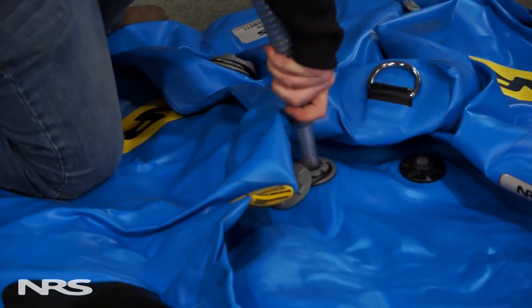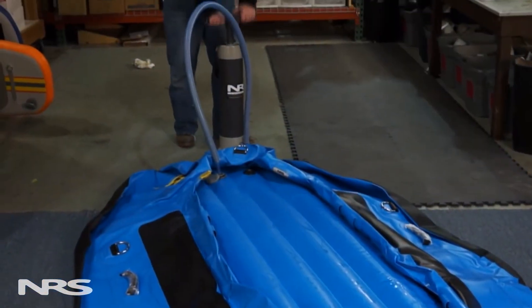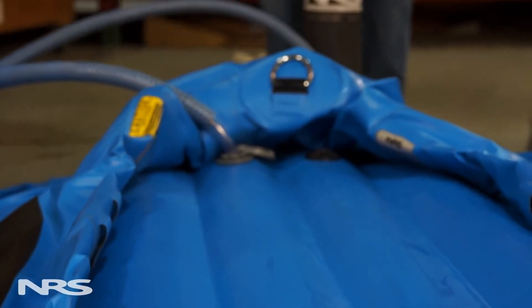The first chamber you'll want to inflate is the floor. Typically, you don't have to worry about the amount of pressure you put into the floor, because there is a pressure relief valve set to release the excess amount of pressure. On NRS rafts, this is set at 2.5 PSI and is the recommended max amount of pressure in an NRS raft.